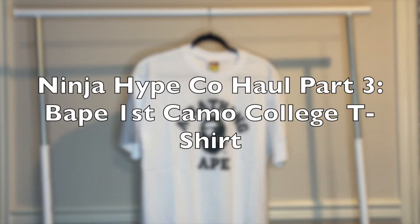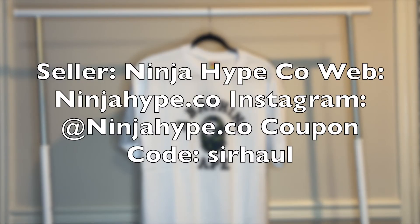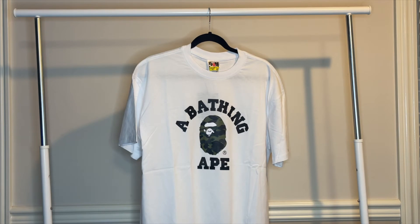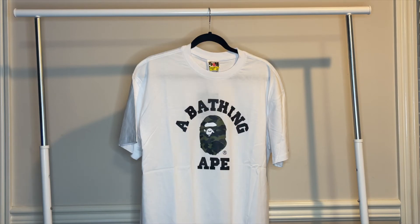What's good YouTube, I'm Cyril Haul and welcome back to my channel where the voice is deep and the shoes are cheap. Today we have a special package in from a seller called Ninja Hype Co. This is part 3 of 3 of my haul with Ninja Hype Co. Feel free to see parts 1 and 2 in my previous videos.